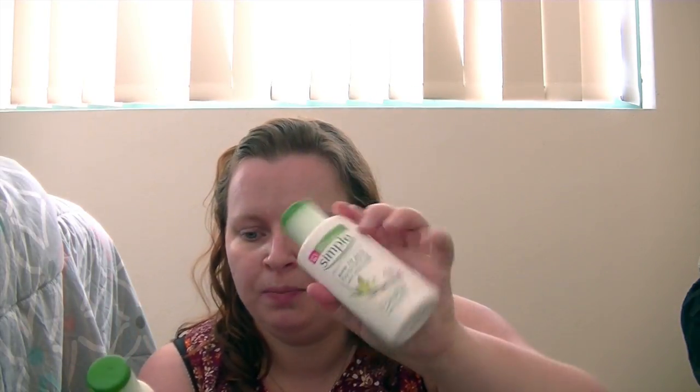Then I've got two moisturisers. This one has got Factor 15 SPF in it and this one's just a normal hydrating moisturiser, so they're both the same but one's just got the Factor 15 in it. The perfume I brought was this from Accessorise, it's called Charm - it smells really nice. I got this from a Secret Santa at work one year.